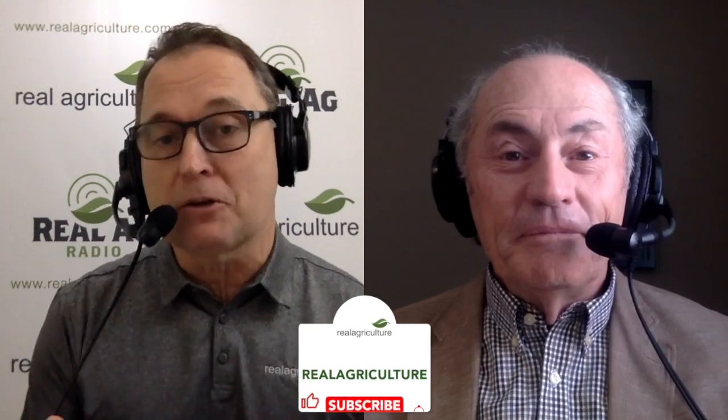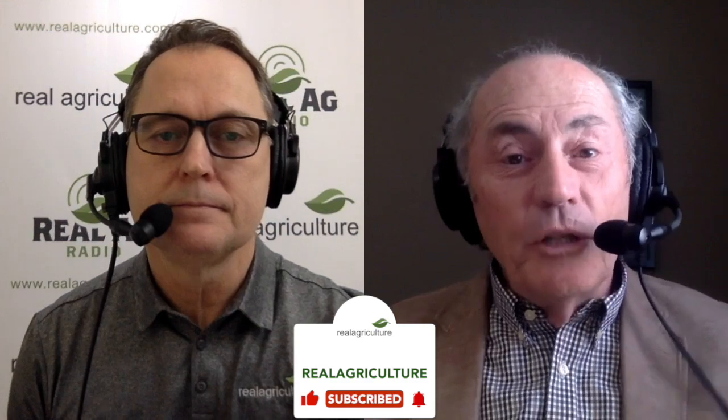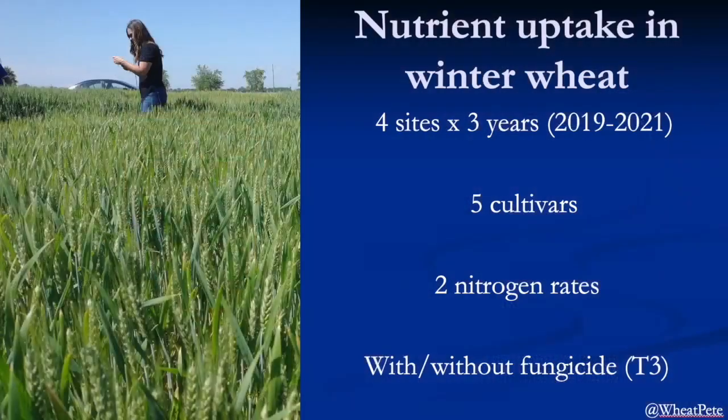Of course, the conversation has to start with nitrogen. What did you learn about N — when it's taken up by the plant, and when it needs to be available to the crop? What's really interesting is we included different classes of wheat. Here in Ontario, we grow soft white, soft red, and also hard red. Hard red is higher protein, so we think nitrogen uptake for protein was later in the growth of the wheat crop than it is for the soft class.